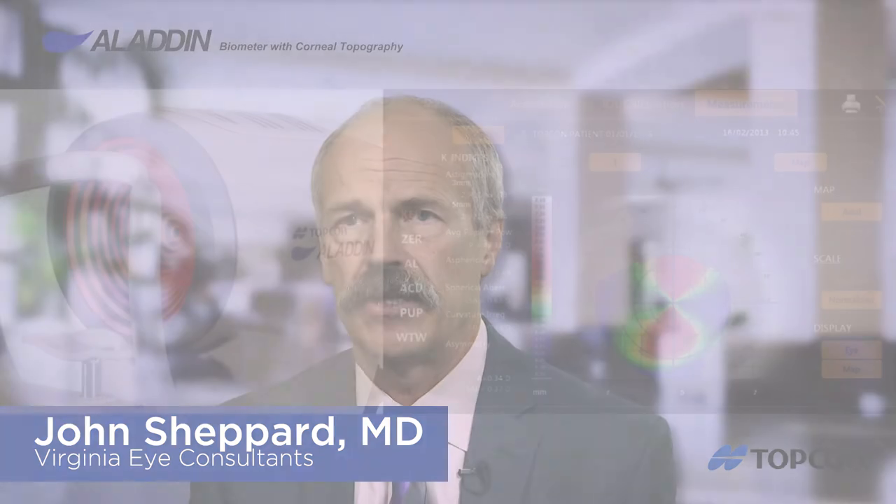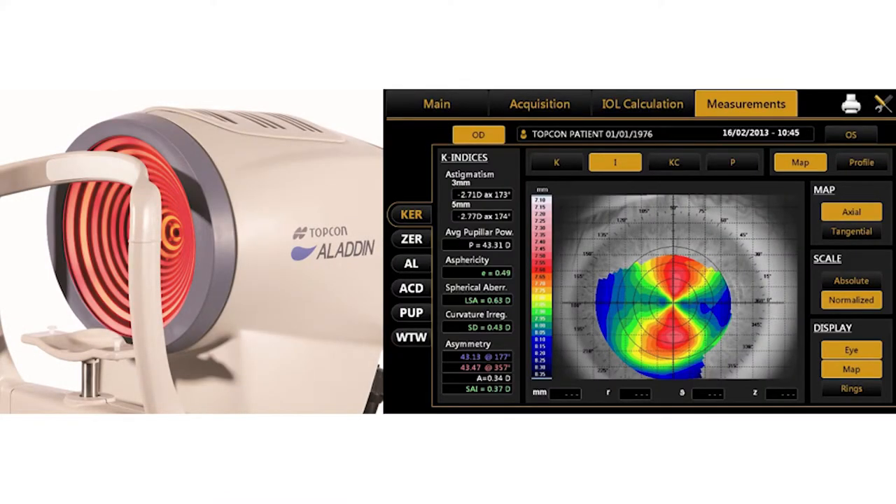Not only do we combine workstations into one unit, saving time and efficiency and improving our image with patients, we are also able to incorporate a wide variety of intraocular lens calculation formulas, including the entire suite of Barrett calculations, into the device. We can enter at any time data from new intraocular lenses, including their A constants, to add to our calculation portfolio. And this is all communicable to our medical records, other offices, and even some hospitals through DICOM capability.